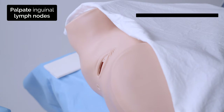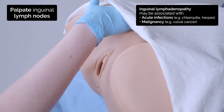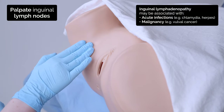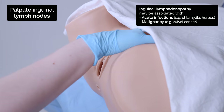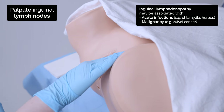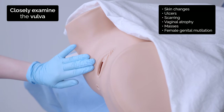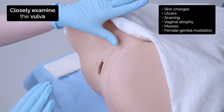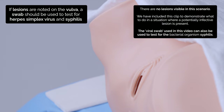Okay, first I'm going to examine the outside. I'm going to start by pressing on your groin creases to check your lymph nodes, and the same on the other side. I'm going to examine your vulva now, looking for any lumps or bumps or skin changes. I'm going to take a swab from this ulcer on your vulva — this may be slightly uncomfortable.